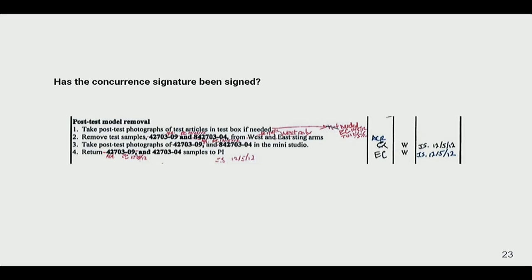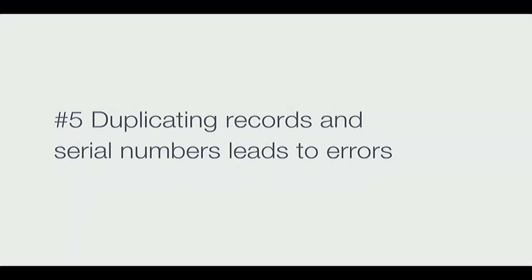When there have been hand edits requiring a witness signature, it's even harder to tell if concurrence has been signed. This is a high-pressure situation where people need to make quick decisions: do we have additional work to do, do I need to find this person? That was one of the issues they themselves reported. Each task sheet also has common repeating patterns — for example, you're always going to install some kind of sensor or test article.